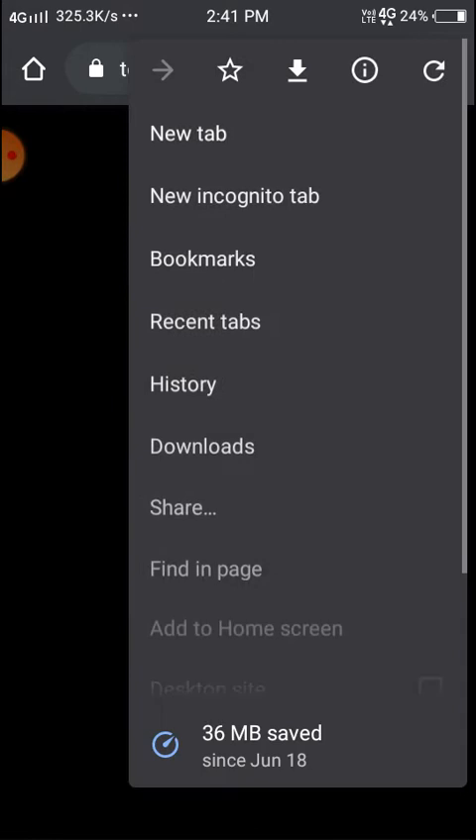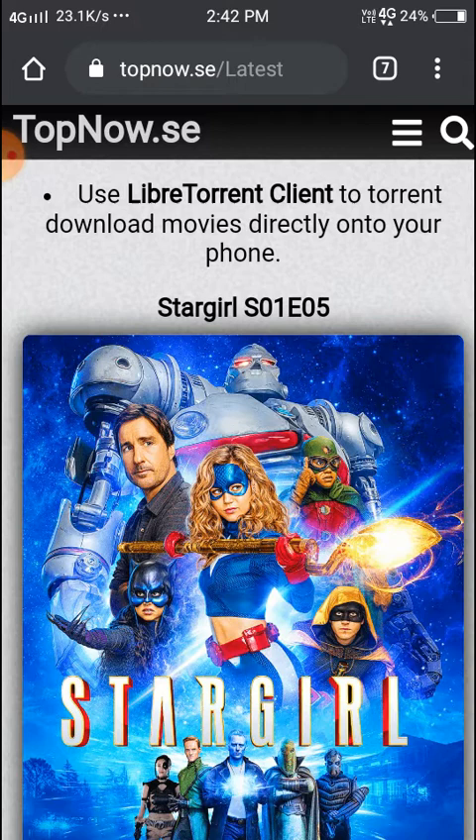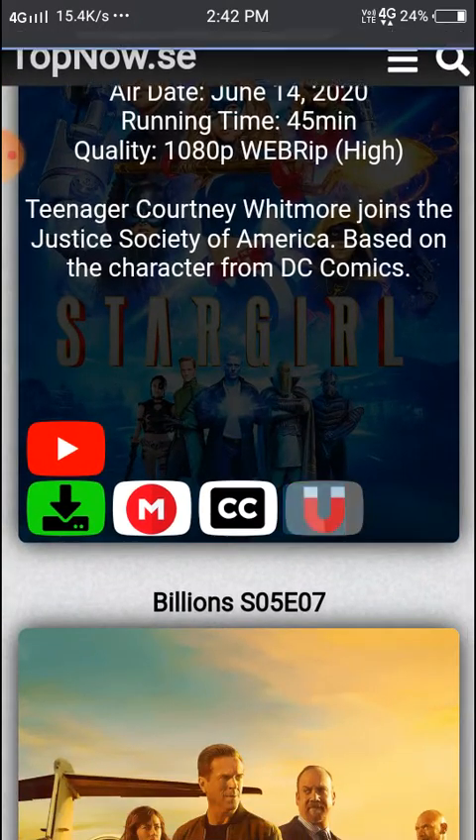You can watch just by clicking, and here you can download also. Here you can play like that, and you can also see the torrent option here.